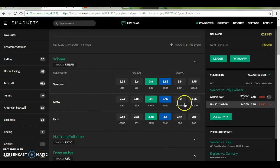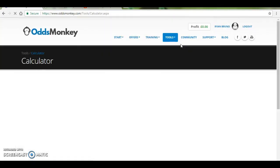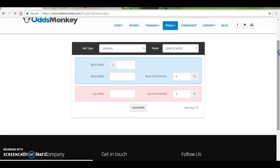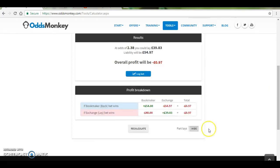I didn't have to just risk that £1 — I could have actually cut that cost in half if I'd used the calculator. I don't tend to bother using the calculator just because over the long run these things balance out and it saves a bit of time. But I'll just show you what happens if you wanted to equal the loss. So we backed it at £2.35 and laid it at £2.38 with 2% commission — we could have evened it out at just a £1 loss.